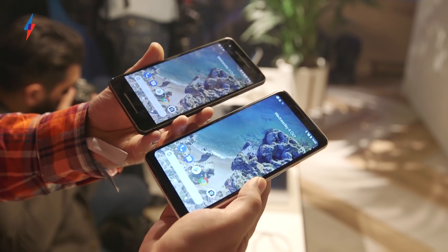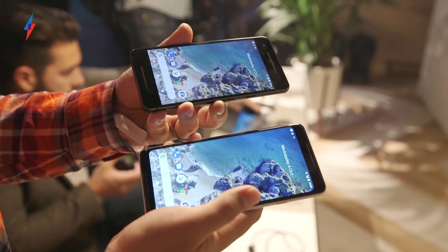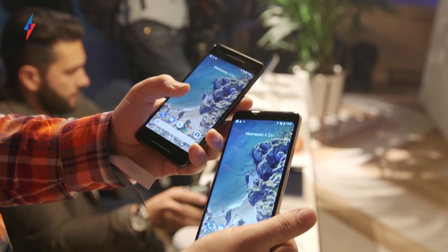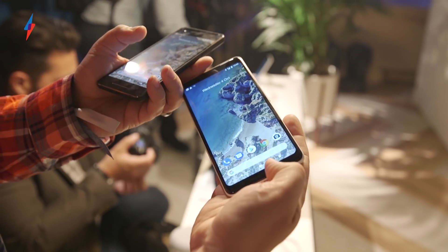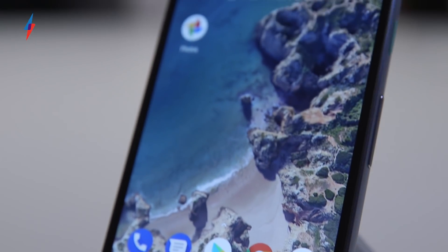We also now have stereo front-firing speakers — you can just about see the grooves there on the front of both phones. I quite like where these are located because you can't really cover them when you're watching something. They're not underneath, where they'd easily get covered; they're firing straight at your face, so the sound should be really clear and good.